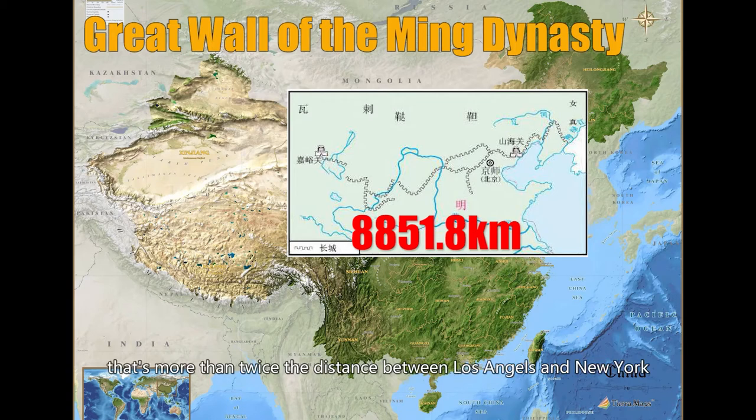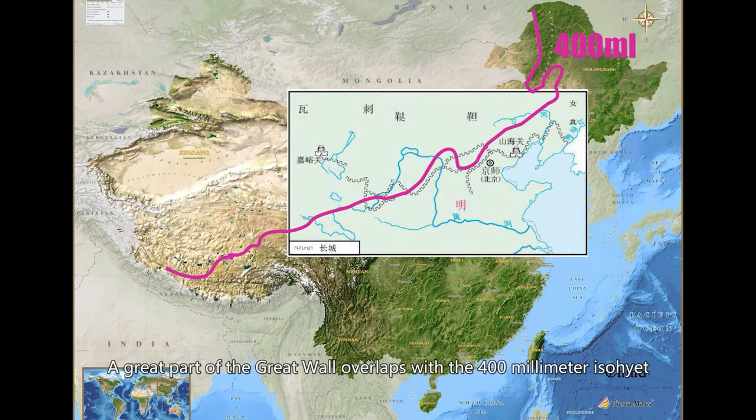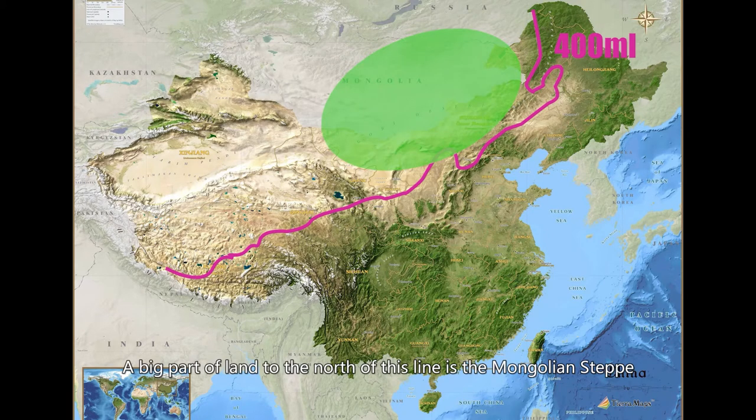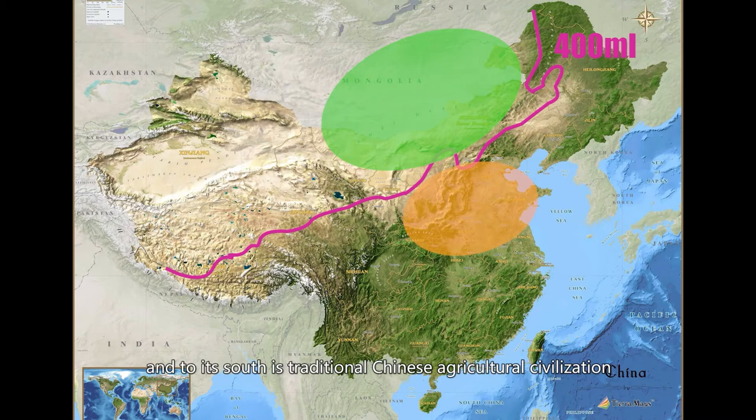That's more than twice the distance between Los Angeles and New York. A great part of the Great Wall overlaps with the 400mm isohyet, and that's not a coincidence. 400mm rainfall is the minimum for agriculture. Therefore, the 400mm isohyet is the border of agriculture and nomadic civilizations. A big part of land to the north of this line is the Mongolian steppe, where many nomadic tribes thrived in history, and to the south is traditional Chinese agricultural civilization.